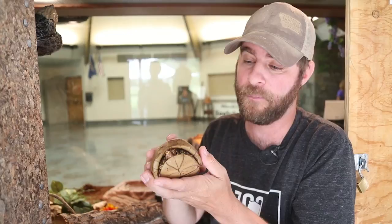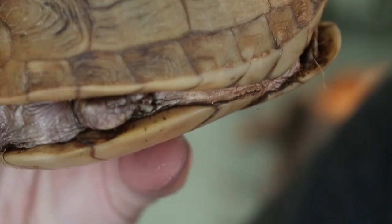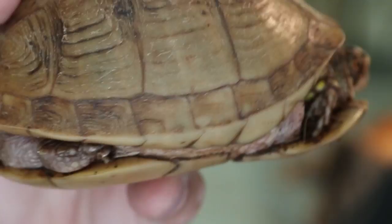Last but not least, she's kind of poking her head out there. On the front of her mouth, she's got a beak just like a bird, and that's what they use to eat. These guys are what we call omnivorous, meaning they eat just about anything they come across — from vegetation to bugs to, believe it or not, even mice. How crazy is that?